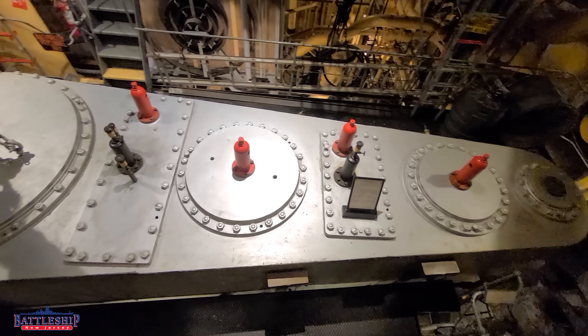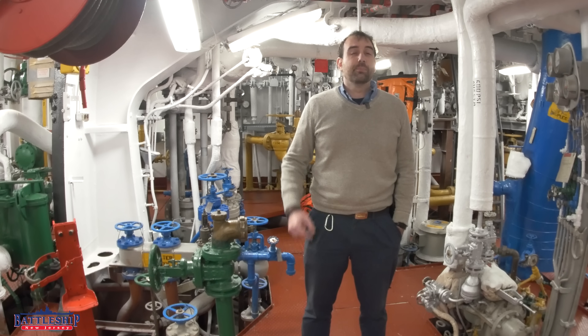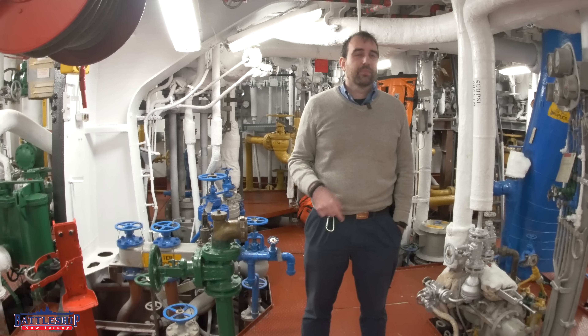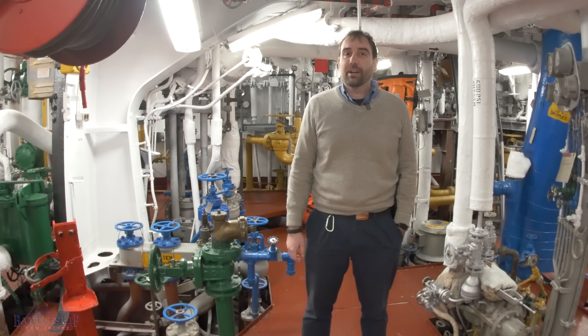Battleship New Jersey receives operating support from the New Jersey Department of State, as well as from a number of other businesses and private individuals like yourselves. We cannot thank you enough for being one of the 200,000 subscribers who follow our channel and support our museum. You can support us by donating at the link below, or by liking, sharing, and subscribing so more people find out about us and our channel. Thanks for watching.